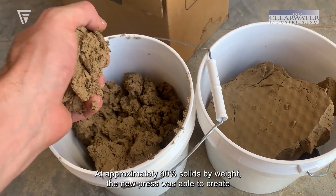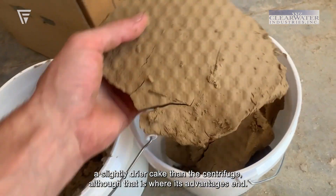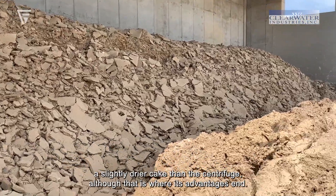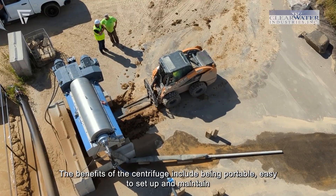At approximately 90% solids by weight, the new press was able to create a slightly drier cake than the centrifuge, although that is where its advantages end. The benefits of the centrifuge include being portable,